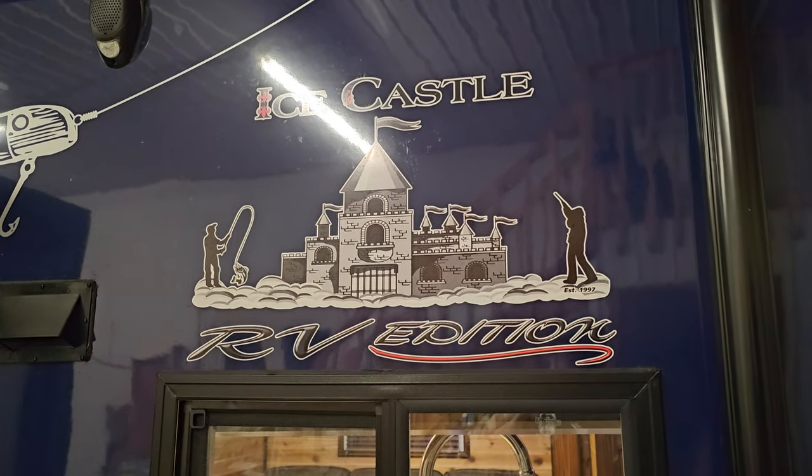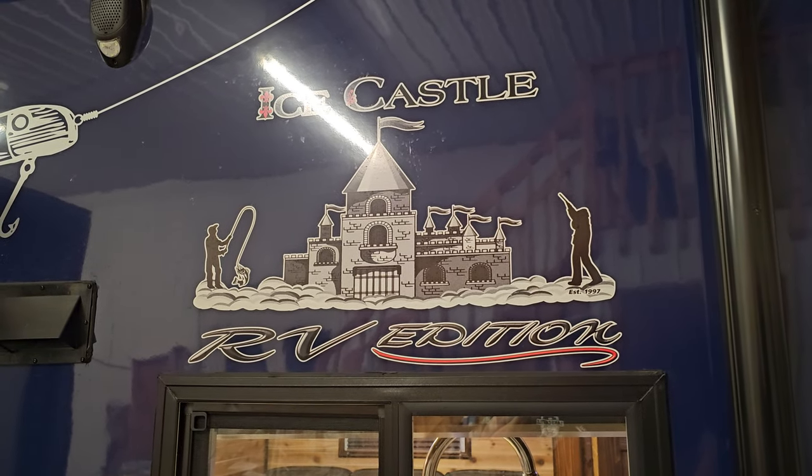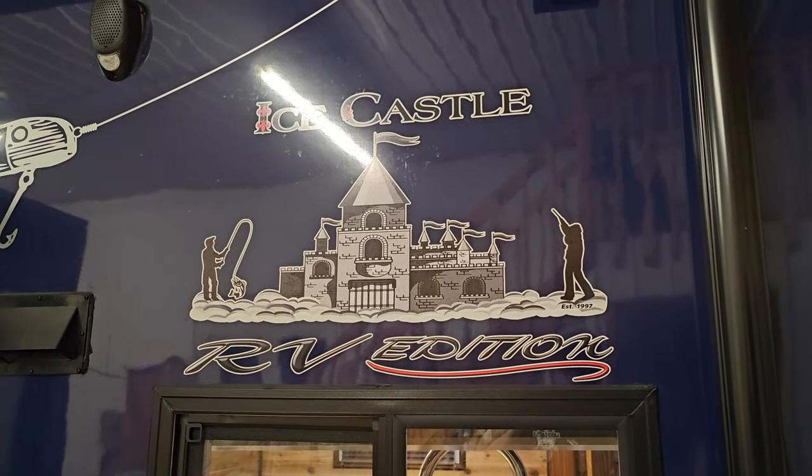Hi everybody, this is Brandon with Minnesota Custom Castles. I want to show you this 29 Stub Ice Castle Mr. Walleye.